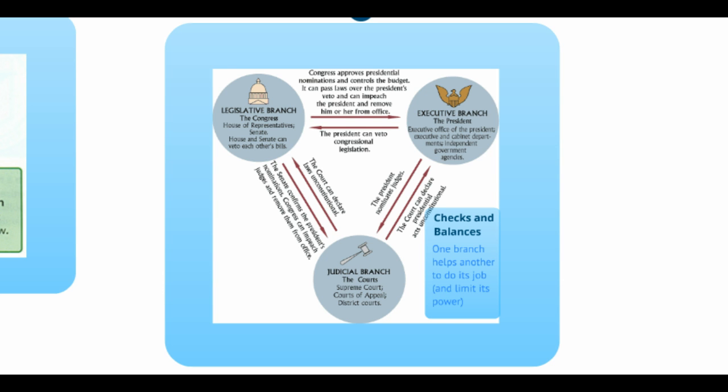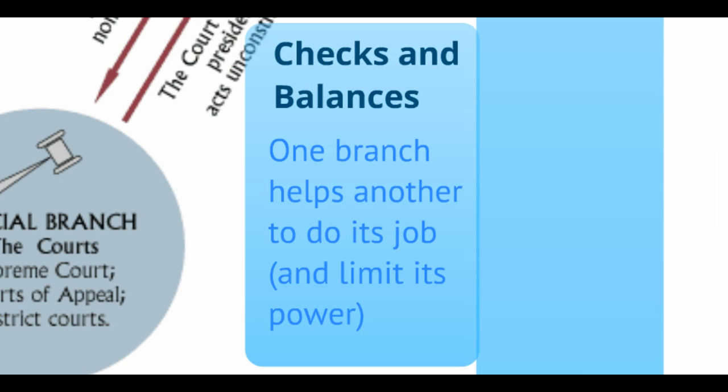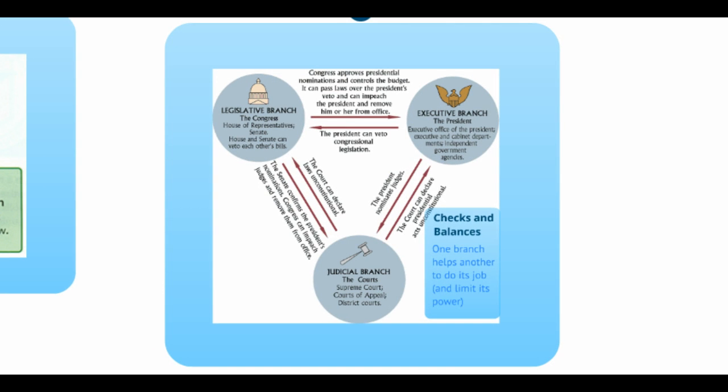In addition to separating the powers, the framers ensured that no individual could go on a power grab through the concept of checks and balances. In checks and balances, one branch helps another to do its job, and by helping that first branch do its job, it's actually limiting that branch's power. The best way to really explain this is to show by example.